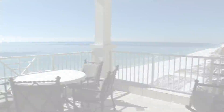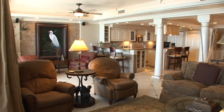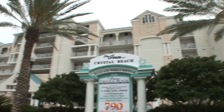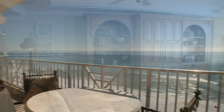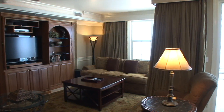It doesn't get any better than this luxury beachside condo. This three-story penthouse is located in the extraordinary Inn at Crystal Beach. This property has everything and more.